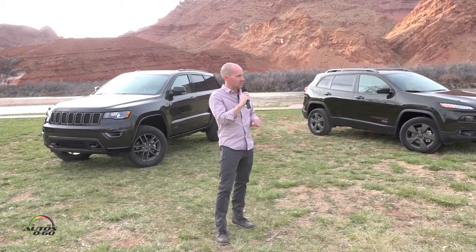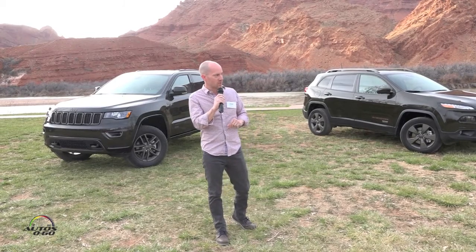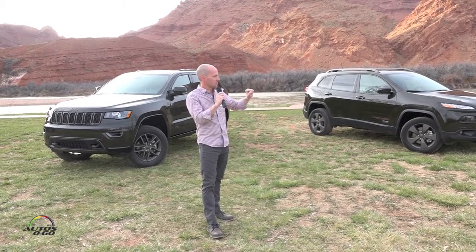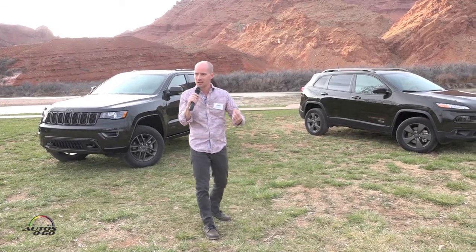And then we've also taken this bright orange as the accent we threw at the vehicles. You'll see the orange come through especially on the Wrangler and the Renegade — it really pops, especially on the badges. You'll also see some of the interior stitching has that same accent to it.